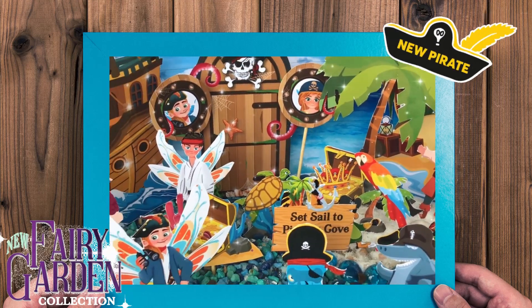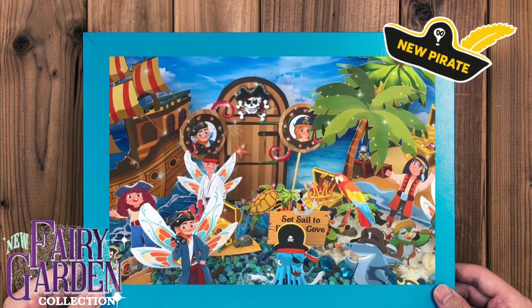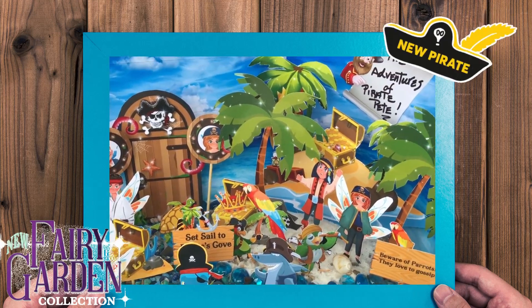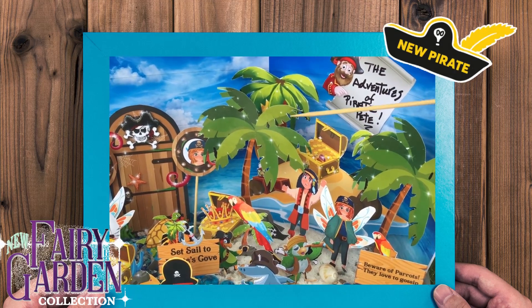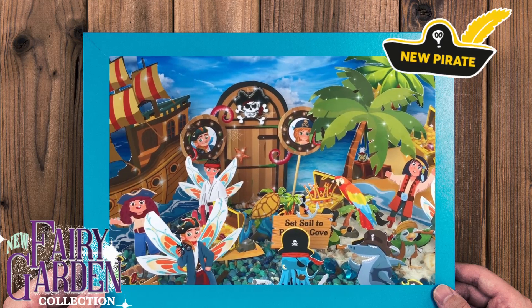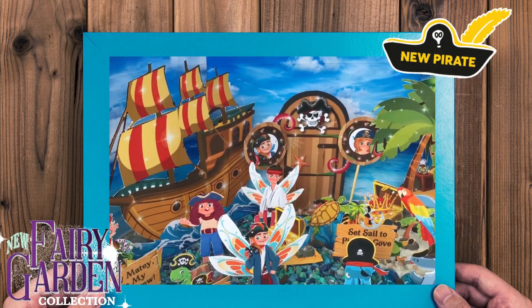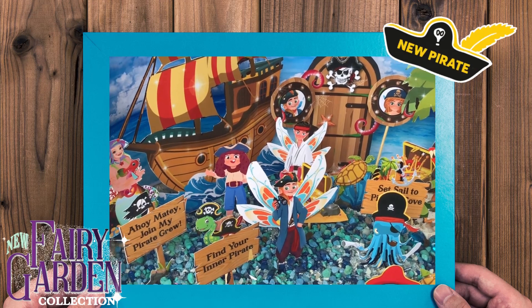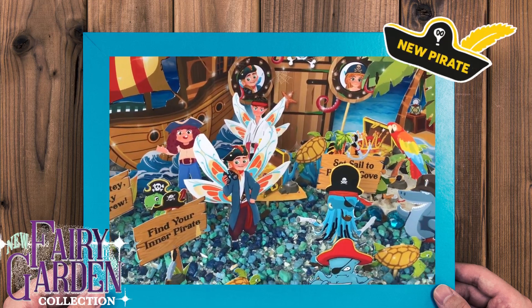Pirate Pete's book is our number one bestseller, and I just wanted to show you the instant fairy garden. We are launching Pirate Pete's instant fairy garden, and we have many more items that go with Pirate Pete. Stop by Teeley's Fairy Garden and take a look at all these wonderful pirate instant fairy gardens.